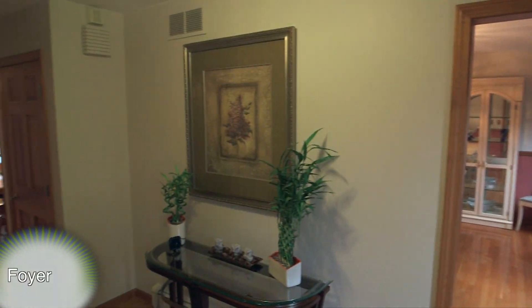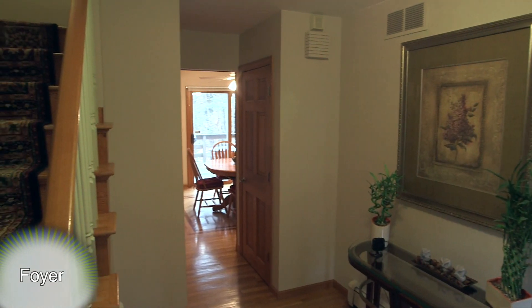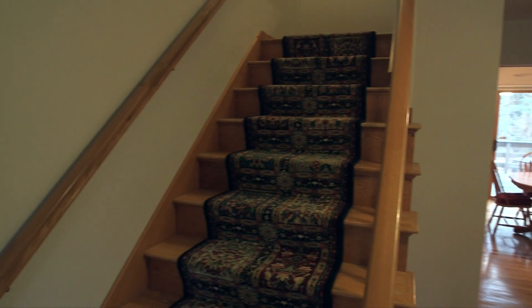As you enter the home through the front foyer, you'll immediately begin to notice all of its wonderful qualities. The foyer features gleaming hardwood floors, open doorways, and a beautiful staircase leading up to the second level.